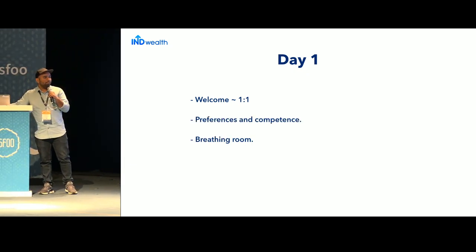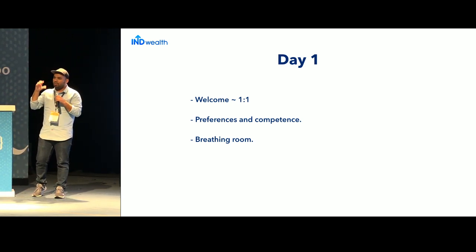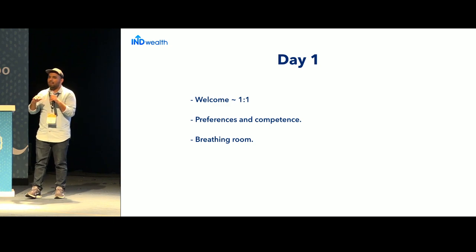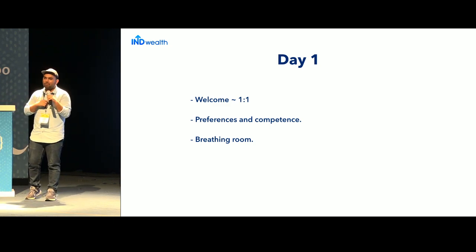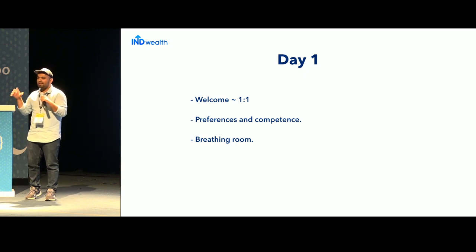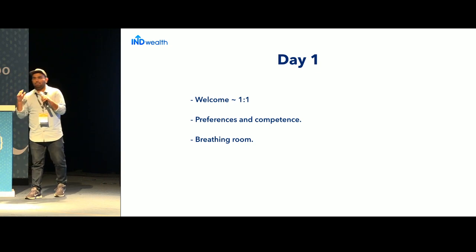After discussing preferences and competencies, the last thing is giving the new person breathing room on Day One. We should leave them alone after the first one-on-one. They already have a lot of joining documents to sign, and HR is asking for all those documents. So on Day One, let the person breathe, explore the office, and just have that good one-on-one in the morning.